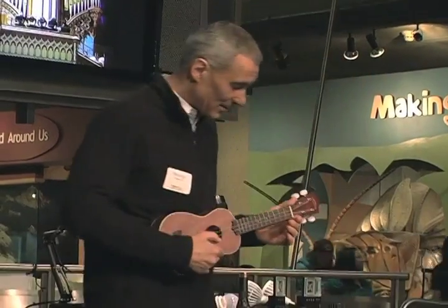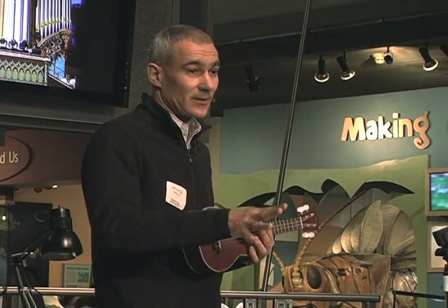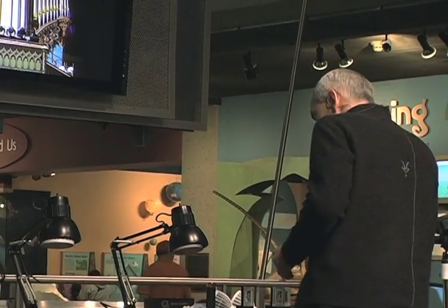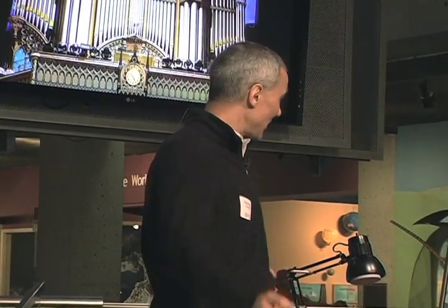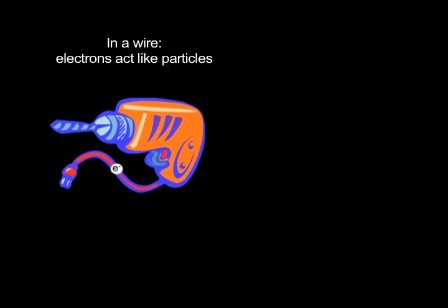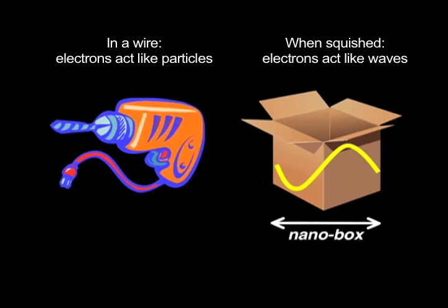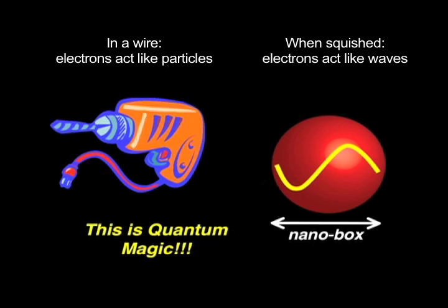If I take a string instrument like this ukulele and make the string shorter, the sound is a little higher pitched. What does this have to do with quantum dots? When you think of electrons, you usually think of particles going through wires, powering your tools or your chip — little particles of charge. But if you take that electron and try to stuff it in a little box, a nano box the size of a nanometer, it changes its properties. It becomes like a wave. It fills up that box like a wave fills up a flute or an organ pipe. This is quantum magic — this funny world where things don't behave the way you expect them to.